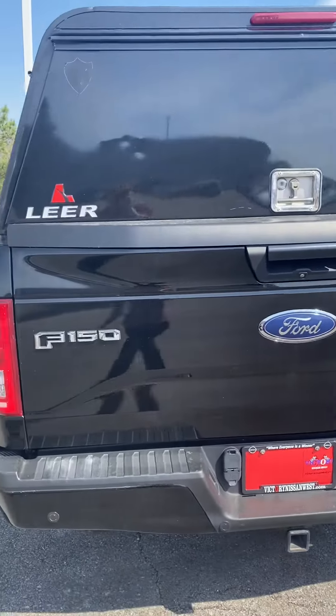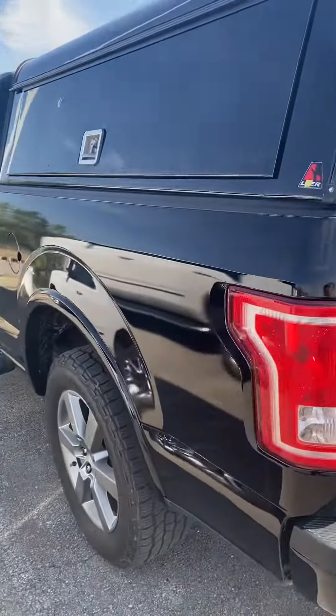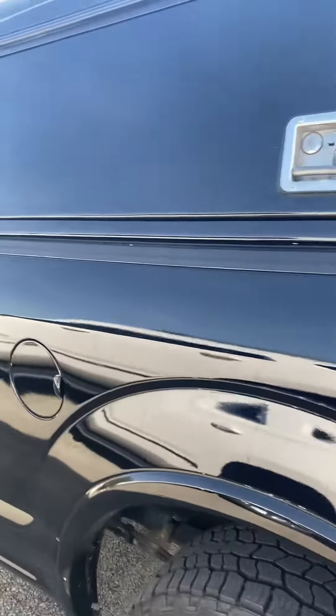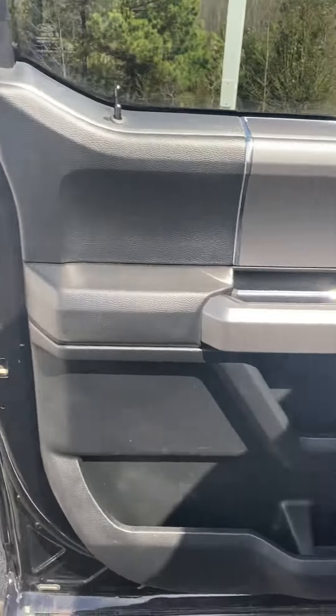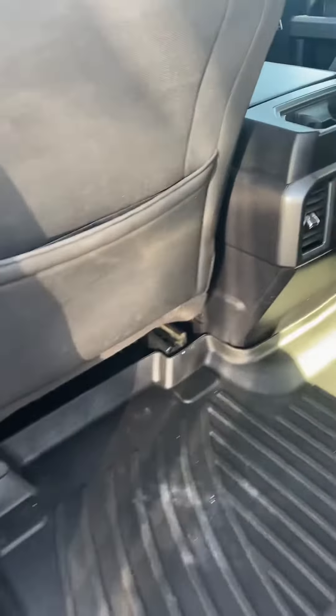Hi, this is Ashley of Victory Nissan and this is that 2017 Ford F-150 that you saw online. Just going to take a quick look inside. Very spacious, very nice. It is a recent arrival from a sister store.